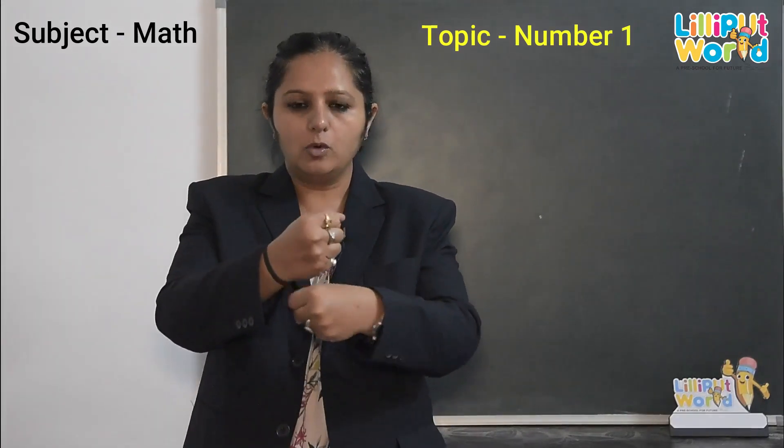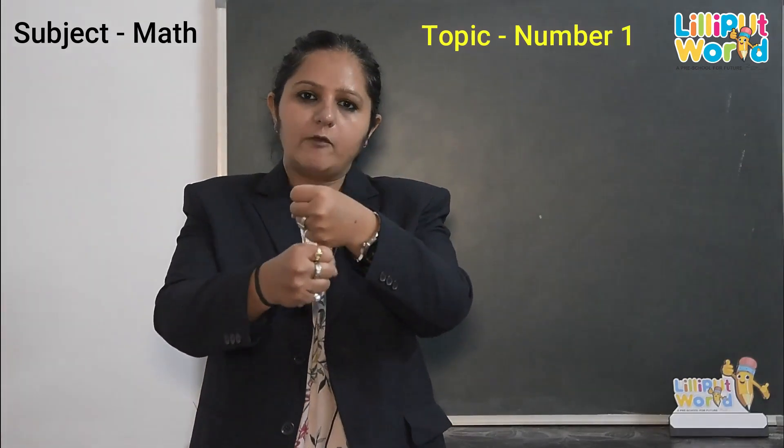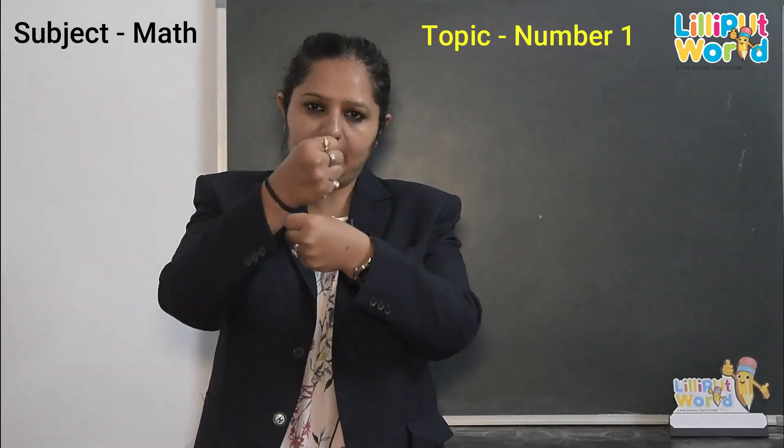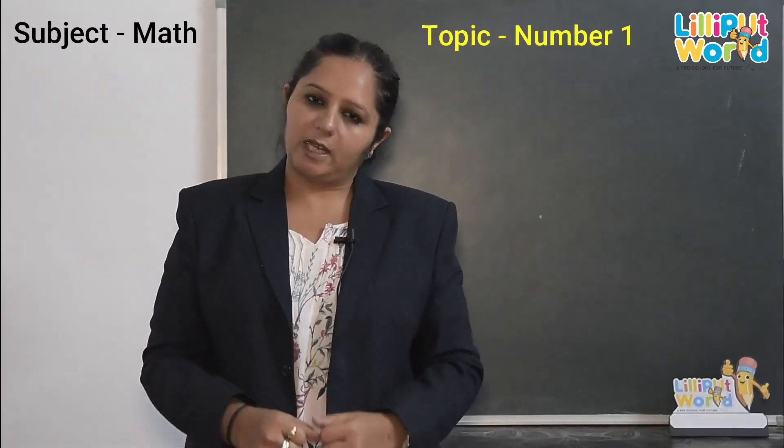1, 2, 3, 4, 5, 6, 7, 8, 9, 10. Very good. Can we do again?